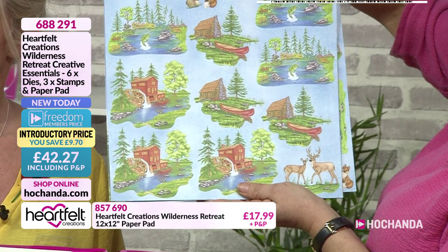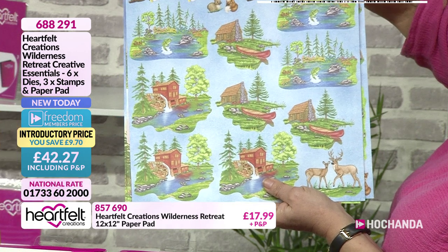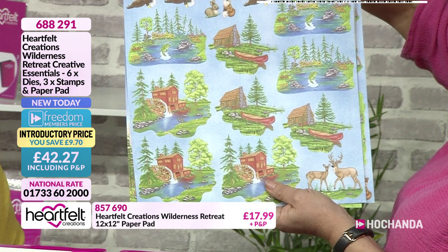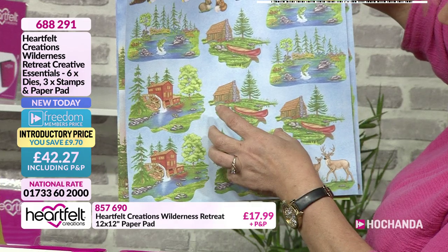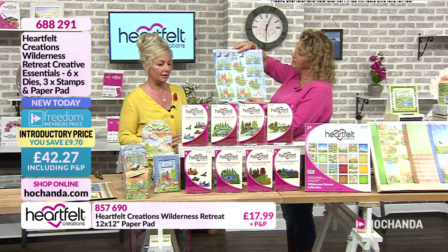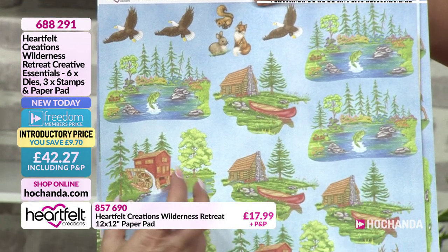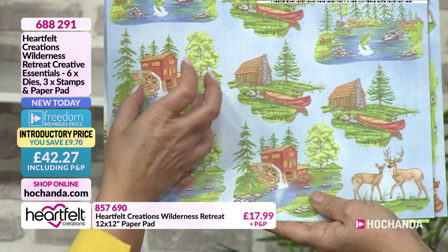You've got some scenes with these as well. I love this because we don't always have time to colour, do we? On those days where we're quite rushed for time but we want to create something, now you can create a scene with all of these. And the dies will actually cut these out perfectly.